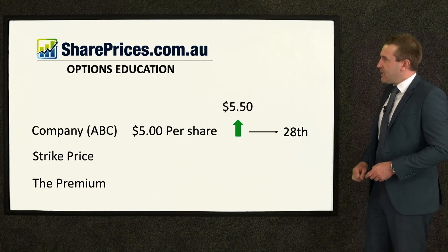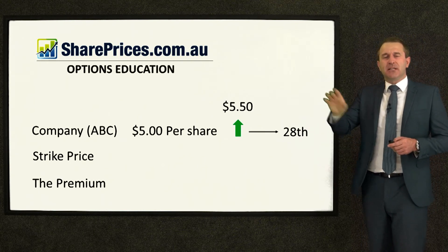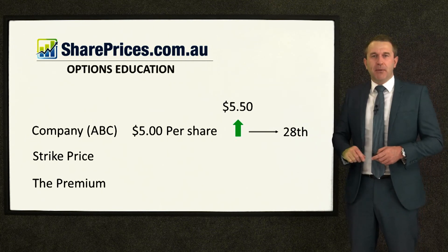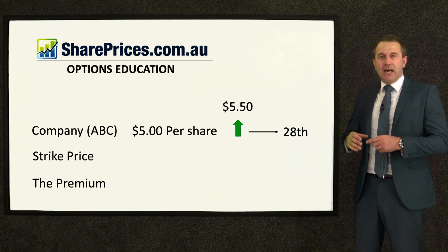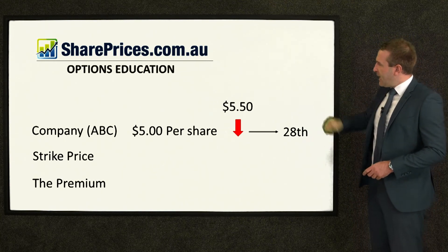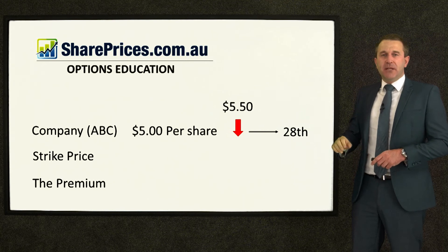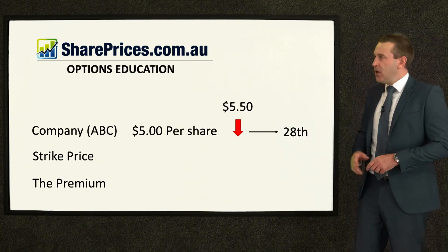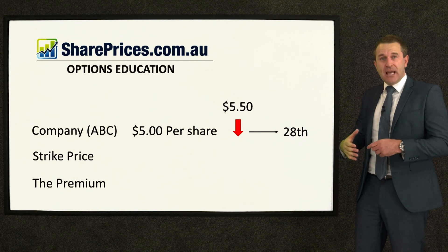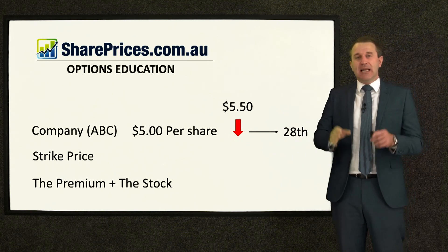Here's the full equation: Company ABC at $5 a share — you designated a strike price of $5.50, someone agreed to buy it for that should it get there, it got to the 28th, they put up a premium, and they got a bargain — the difference between $5.50 and $5.70 is their profit. Now what if we turn that arrow down — a red arrow — and the stock stays under the strike price, never gets there, maybe even goes down from $5? Well, you get to keep the premium if it hasn't struck $5.50 by the 28th day of the month. That's your extra supplemental income, and you also get to keep the stock and keep trading.